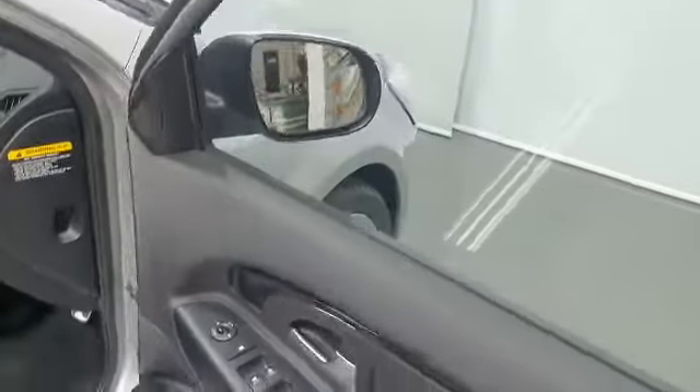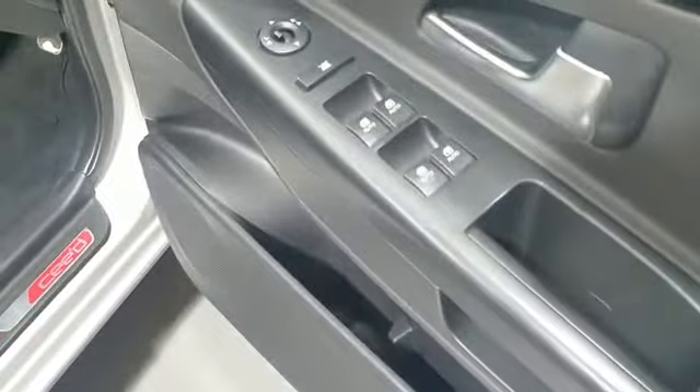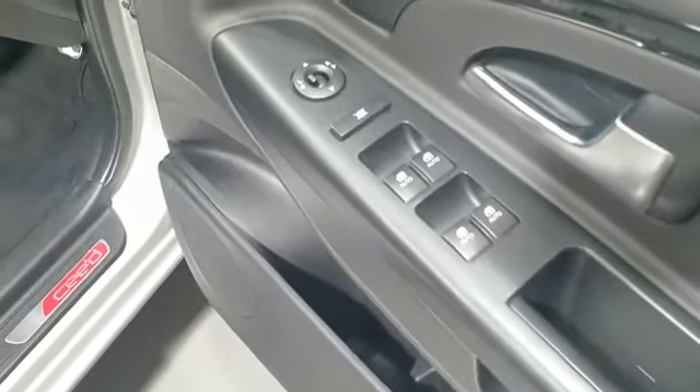We'll take you through the inside of the vehicle. There's nice boot space on this Kia cee'd 3 — plenty of room for your shopping and all sorts. Going through the inside, starting on the door cards: you've got full all-round electric windows and also the power heated electric wing mirrors.